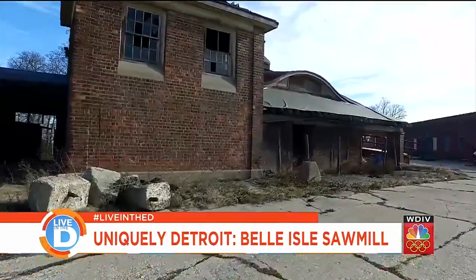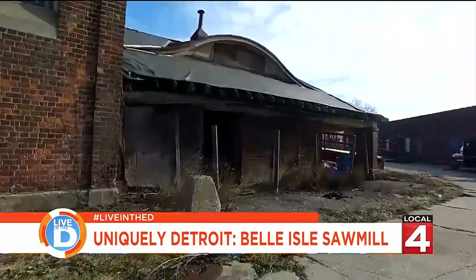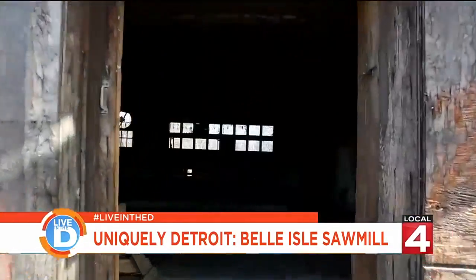It is a hidden jewel. When the DNR first took over the island, there was so much debris. The trees and weeds were so high around this building that until we started hacking through and realized what was in here, a lot of people have forgotten about it.